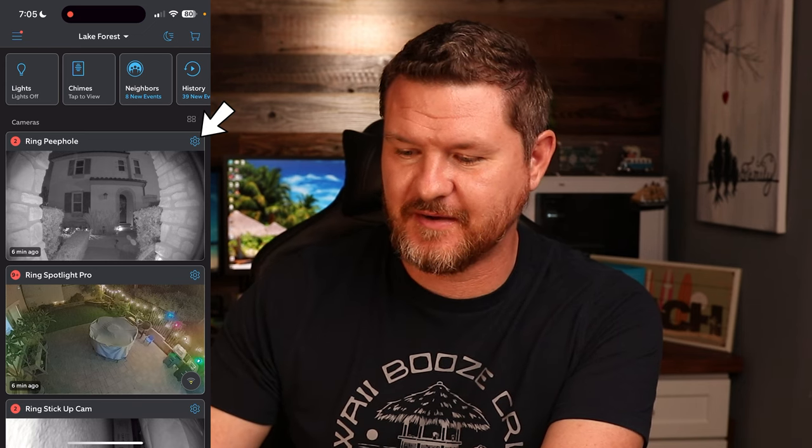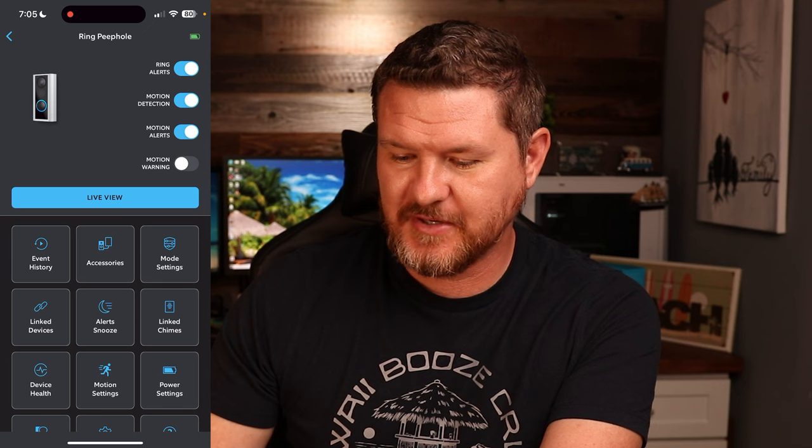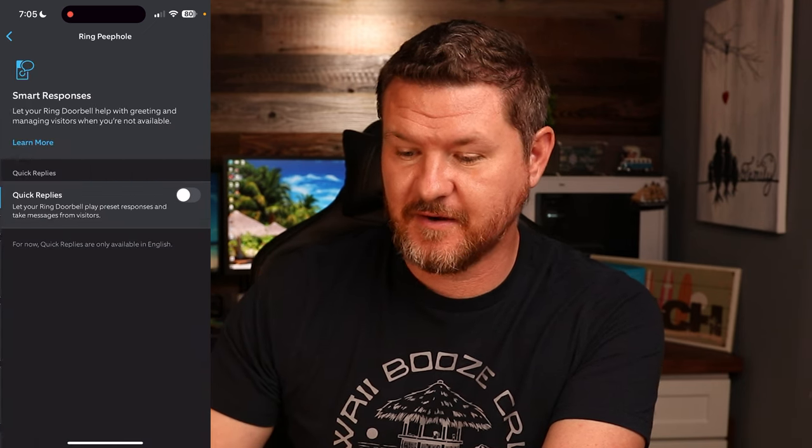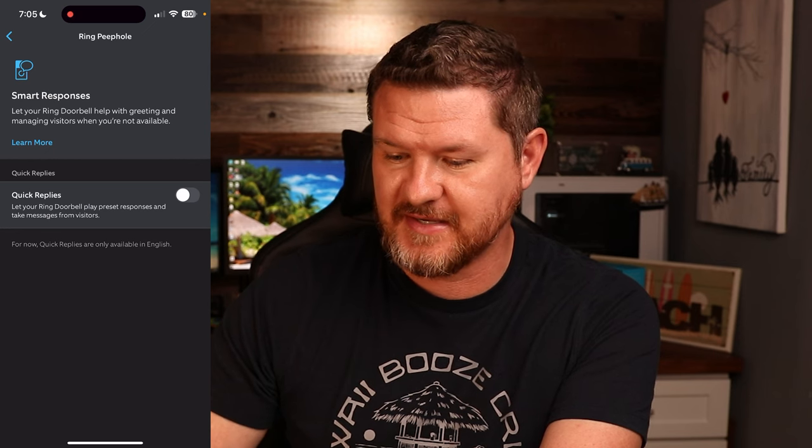Let me show you how to set it up right now. We're going to load up our Ring app right here. I've got my Ring peephole right on the top, so I'm going to click on the gear icon to bring up the settings. I'm going to scroll down to Smart Responses, so let's click on there.